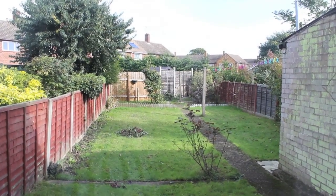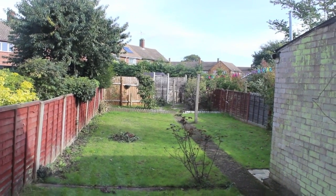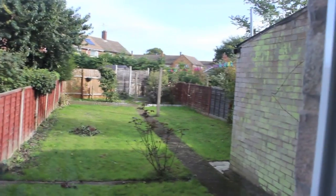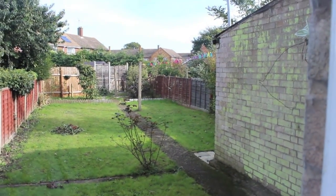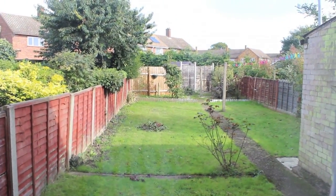I'll quickly show you the garden — I'm at the window because I think the grass is wet out there. This is the garden and we have like a storage shed garage thing there. It's quite a nice size for us.